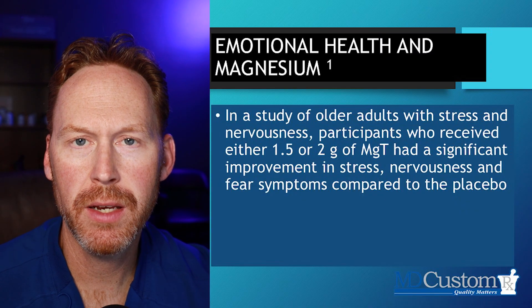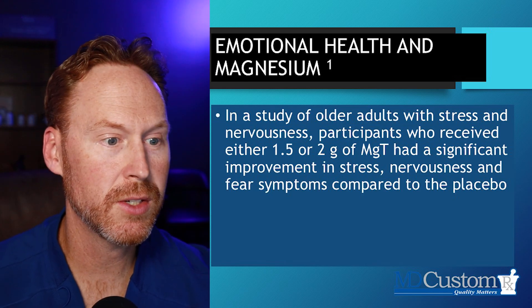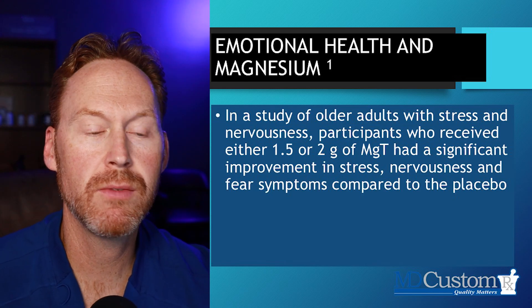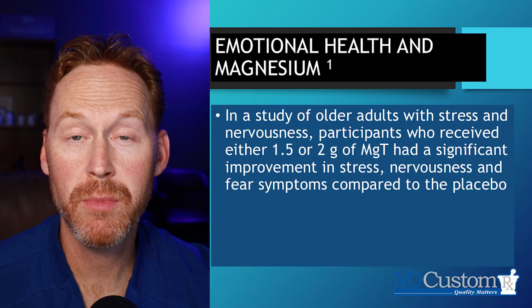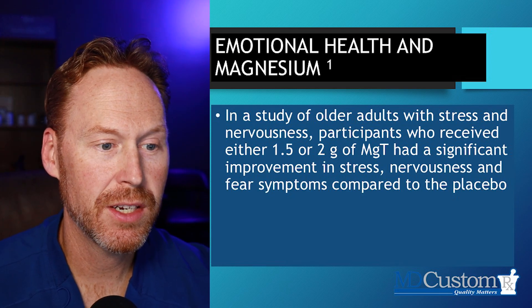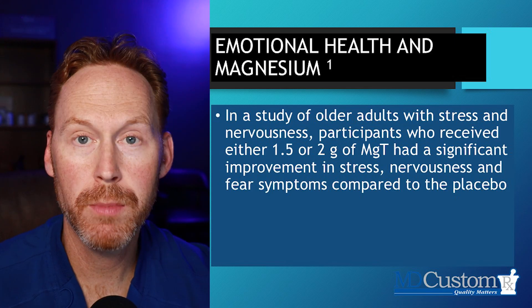Here was another study that looked at Magnesium L-Threonate in older adults with stress and nervousness. Participants received one and a half to two grams of Magnesium L-Threonate and had a significant improvement in stress response, nervousness, and fear symptoms compared to placebo.